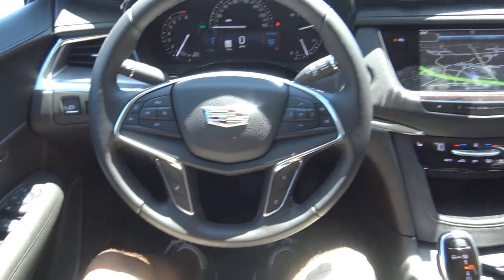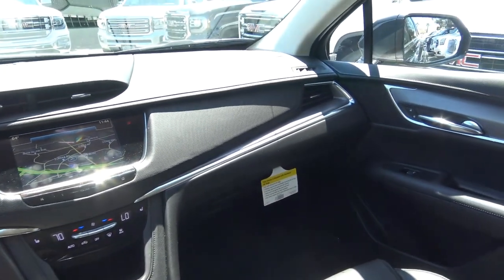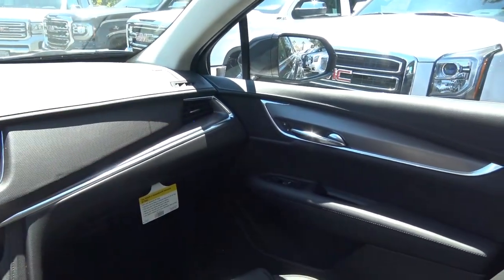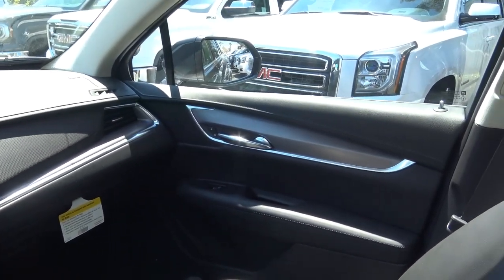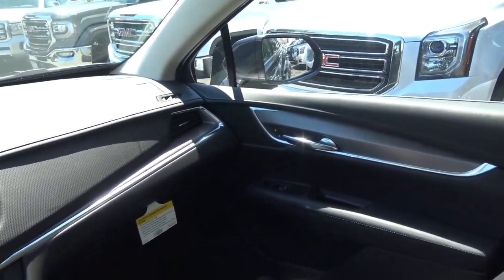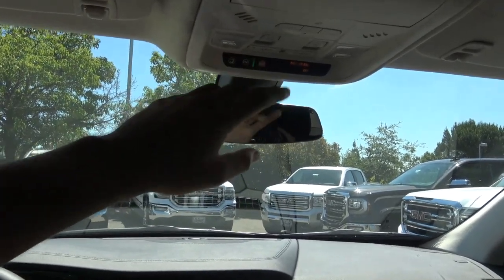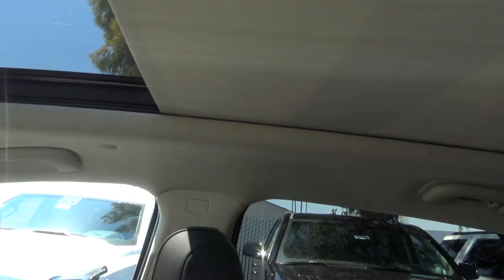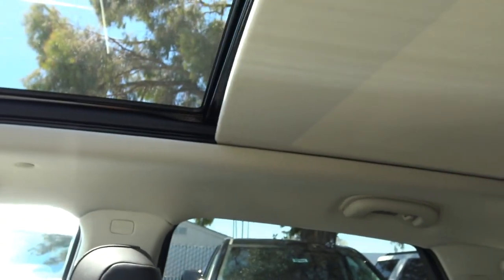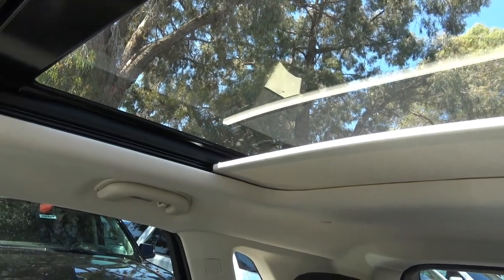There are also many advanced safety technologies available on the new XT5, including blind spot detection, adaptive cruise control, forward collision warning, and lane departure warning. Up top, there's an auto-dimming rear-view mirror, OnStar, and a nice panoramic sunroof that extends all the way to the back with a power sliding shade.